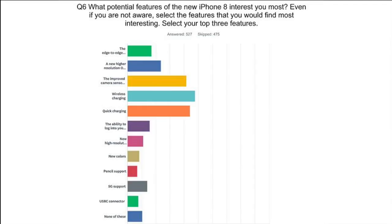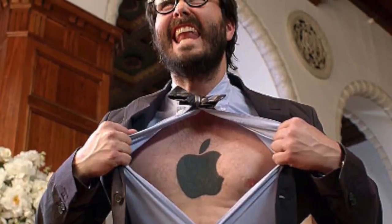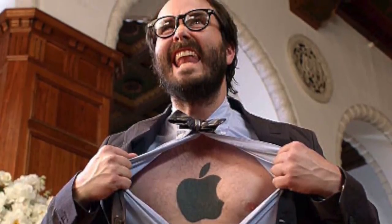A fun survey shows the single most exciting feature of the iPhone 8, and people voted for wireless charging — which, wow, has been on Samsung phones for years. Then we have quick charging: finally, Apple, it took you so long to bring fast charging. This is really, really important — current iPhones take painfully long to charge. This shows just how thirsty Apple fans have become.